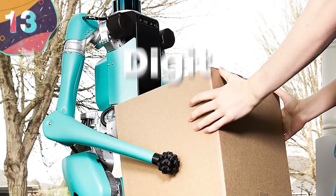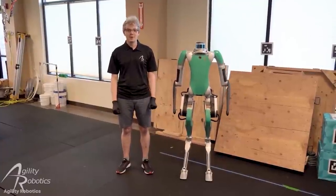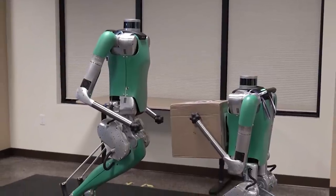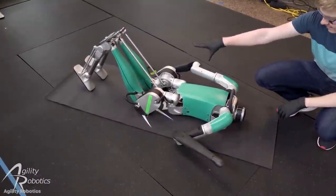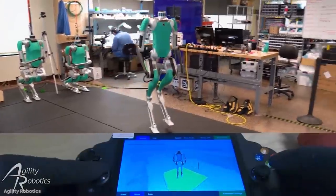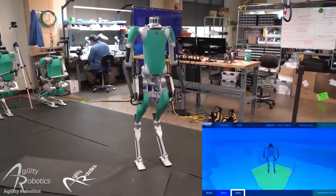Number 13: Digit. A simple name for a sophisticated machine, Digit is the latest project from Agility Robotics. While it has a humanoid shape, Digit lacks a head, giving it a more frightening look, but its AI and machine learning technology more than makes up for it. It allows Digit to walk upright, climb up and down stairs, walk over different types of terrain, navigate obstacles, and even balance on one leg should the need arise.